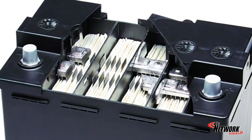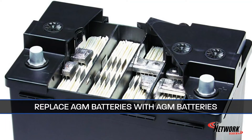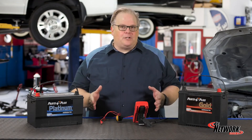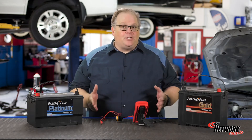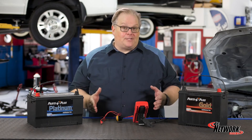If the car came standard with an AGM battery, it's in everybody's best interest that it is replaced with an AGM battery. With two times the cycle life, 20 times the vibration protection, and greater durability, AGM technology delivers better starting protection than conventional battery designs.